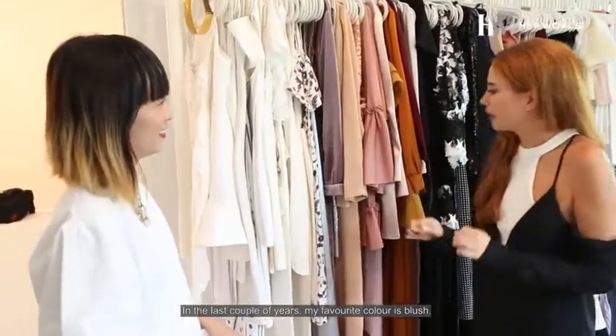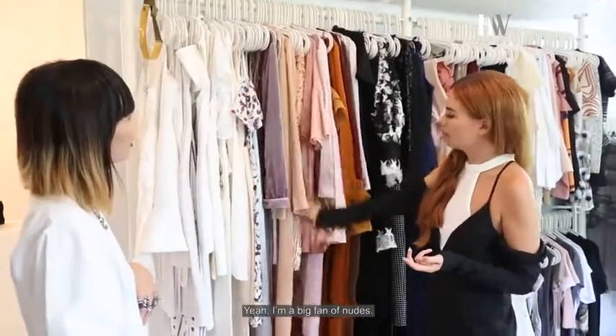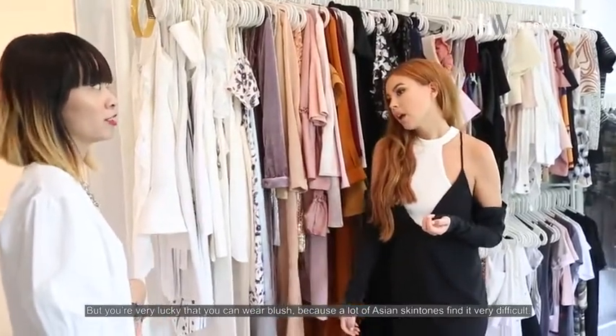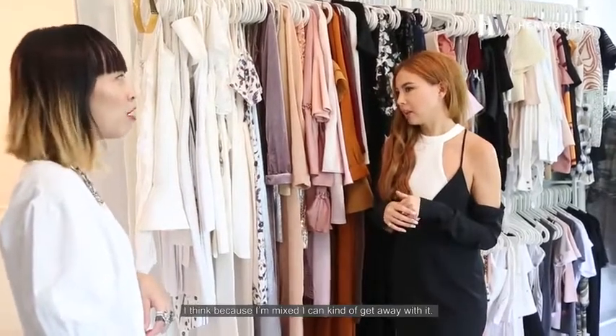The last couple of years my favorite color is blush. I would say blush belongs more to the nude category. I'm a big fan of nude. But you're very lucky that you can wear blush because a lot of Asian skin tones are very typical. I think because I'm mixed, I can kind of really get away with it.